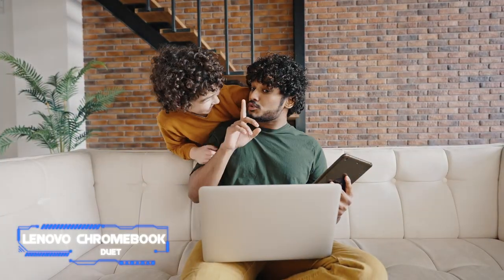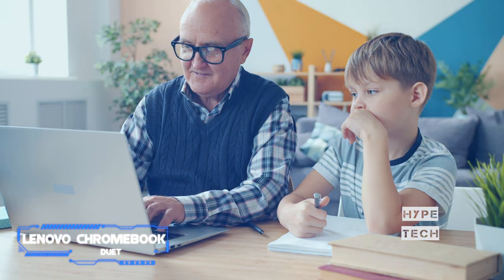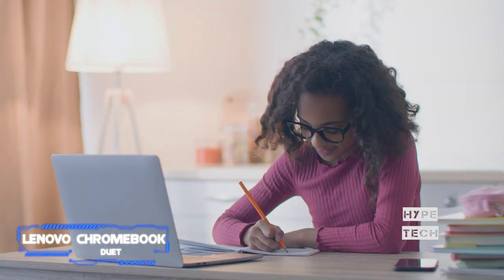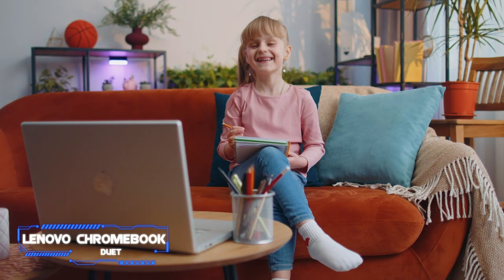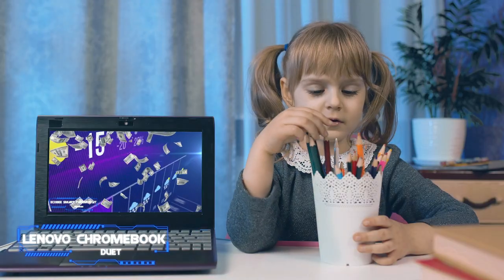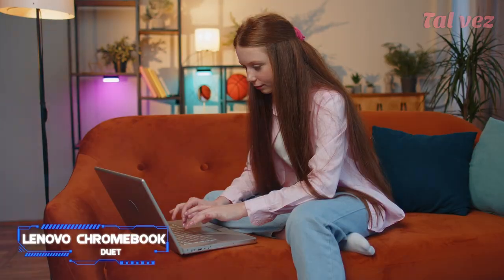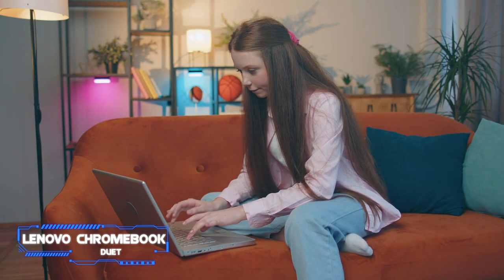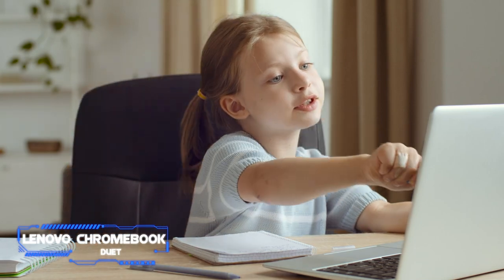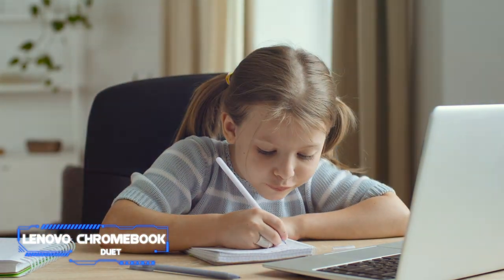This 2-in-1 computer has a detachable keyboard, meaning you can use it as a tablet or a laptop. It sports a unique adjustable fabric back cover that protects it from drops, and the cover even features a kickstand making it easy to prop up for YouTube or video calls. The Chromebook Duet's 10.1-inch touchscreen is sharp and bright, and the included keyboard is handy for writing papers.